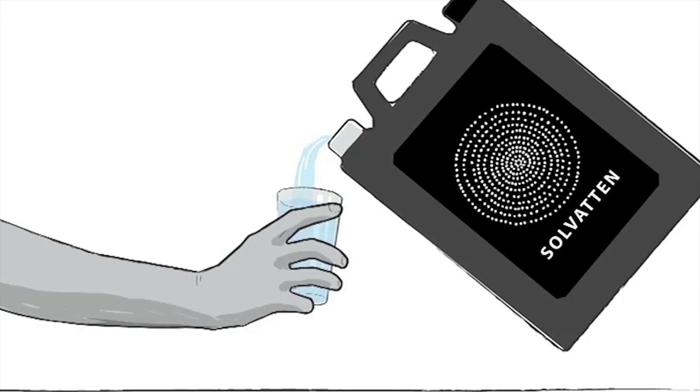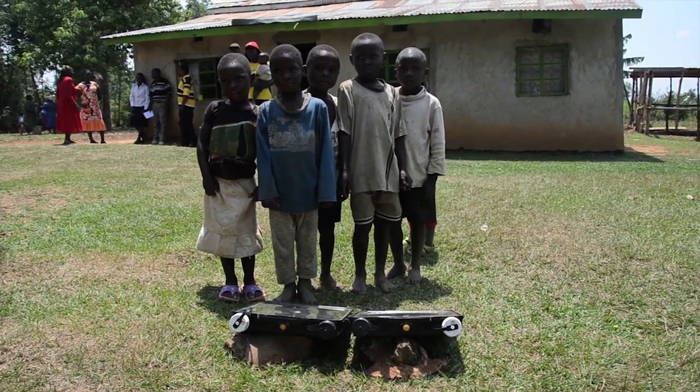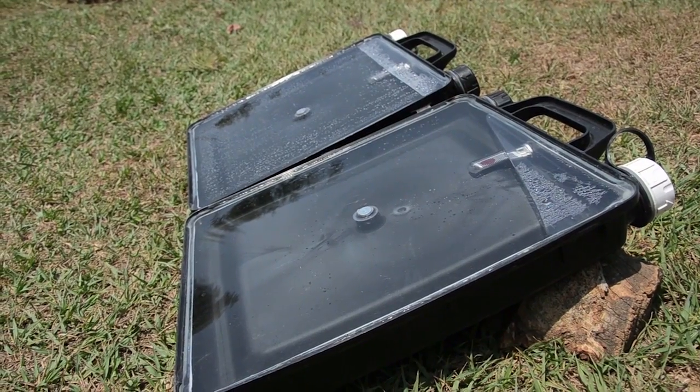I myself am really grateful to Sulvatn because it's a tool that has greatly enhanced my health. I was sick with typhoid. Now that we have that tool, I can easily use it and know that it's safe for drinking. That's why I'm really grateful.